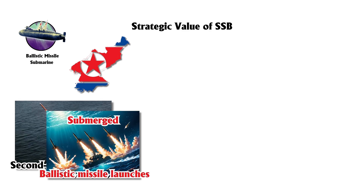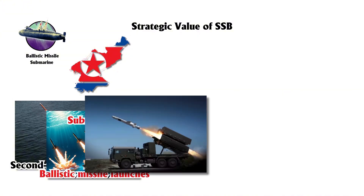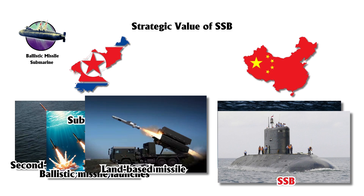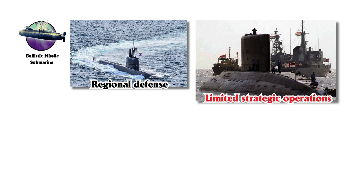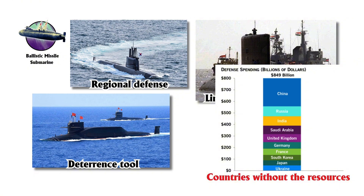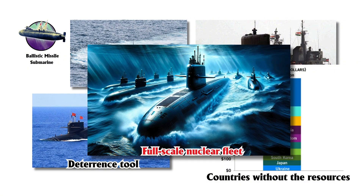Submerged ballistic missile launches are more challenging to detect, giving these submarines an element of surprise that land-based missile systems lack. While China's primary focus is on its nuclear-powered SSBN fleet, it has experimented with non-nuclear SSBs, likely for testing purposes. SSBs are well-suited for regional defense and limited strategic operations, offering a more accessible deterrent for countries without resources for a full-scale nuclear fleet.